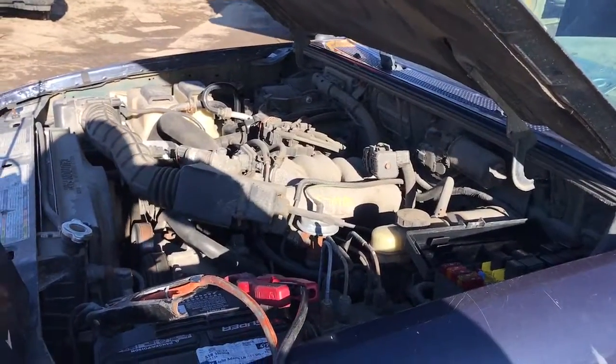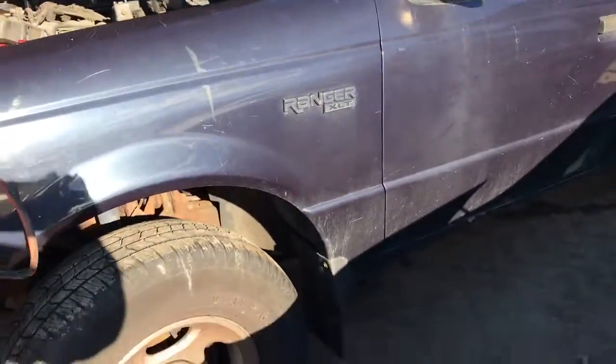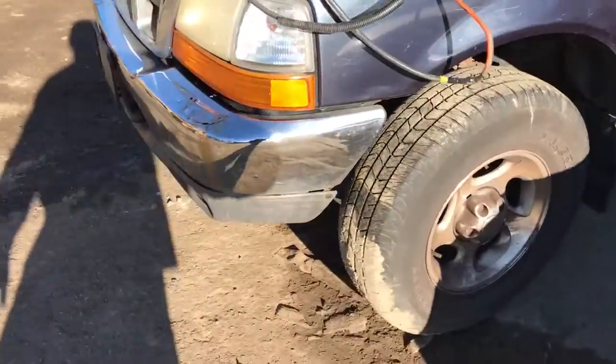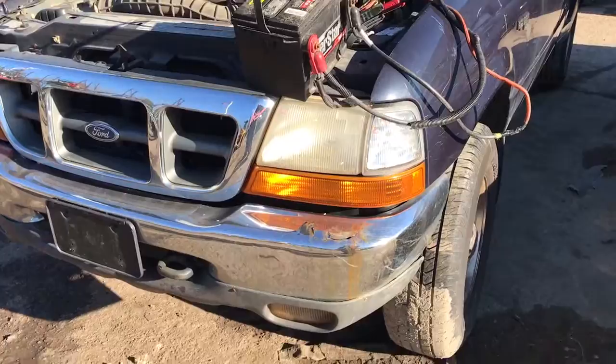1999 Ford Ranger, runs good, got 157,000 miles. Runs full general out at the bottom, got a decent fender, 16 inch wheels, good headlight.